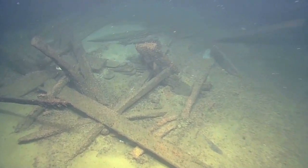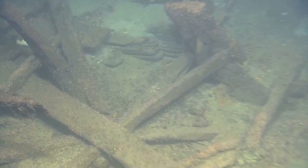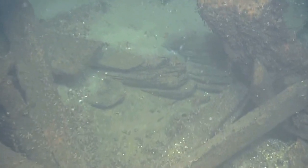Two were fairly degraded wooden shipwrecks that had been trawled fairly heavily by bottom trawl fishers. There were a lot of wooden timbers scattered over the seabed. There weren't a lot of ceramic artifacts there, probably because they weren't cargo ships, but they were wooden vessels that had partially been destroyed by trawlers.